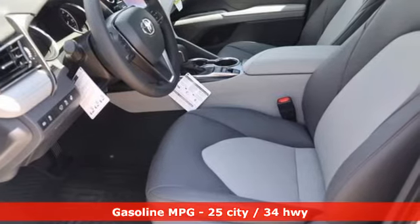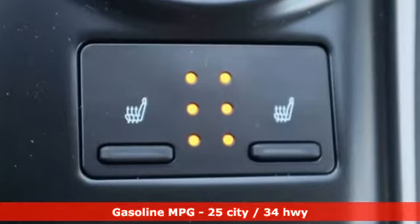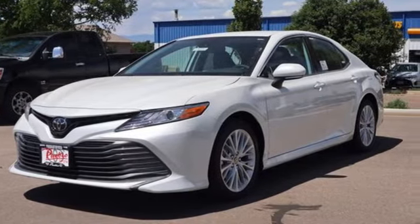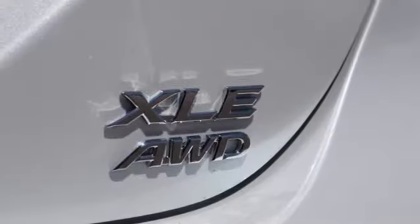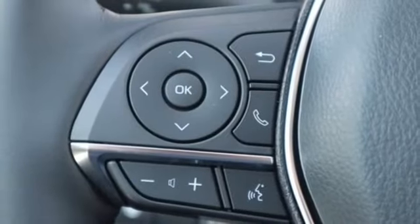It comes nicely equipped with features you'll love: smart device navigation, Wi-Fi hotspot, dual zone climate control, auto dimming rear view mirror, inductive device charging, manual tilting steering column, inline four-cylinder engine, aluminum wheels, four-wheel drive, and automatic transmission.